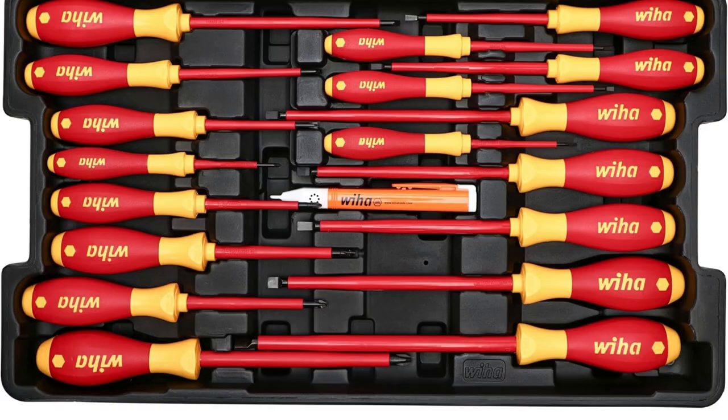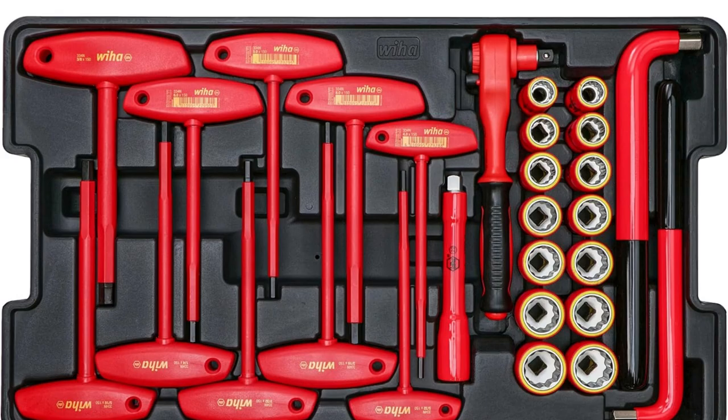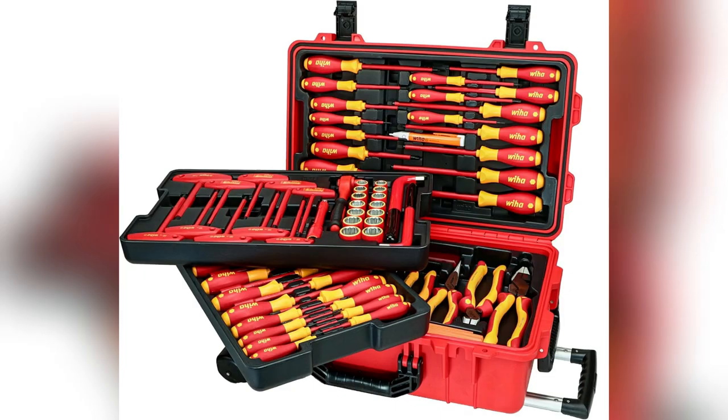I snagged the Weha 32800 Insulated Toolset — game changer. The lockable rolling case means my tools stay secure and dry, even on rainy site visits.